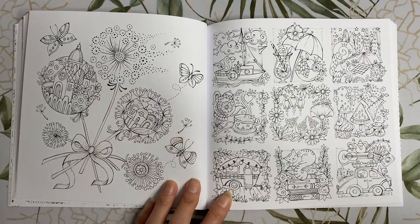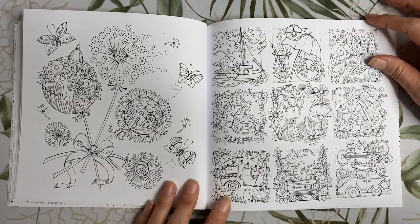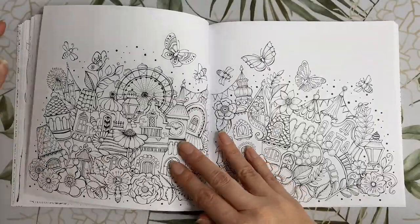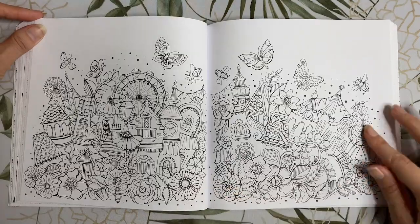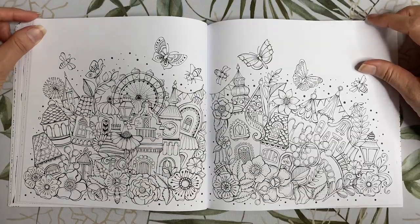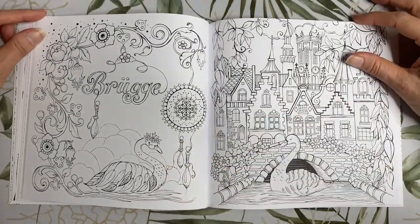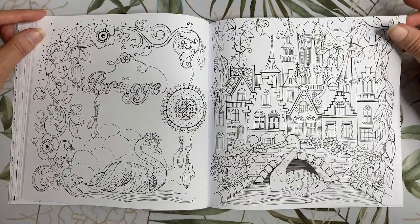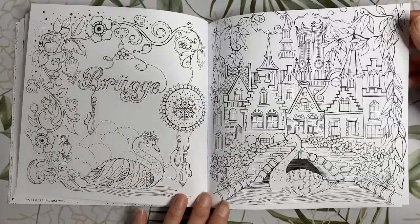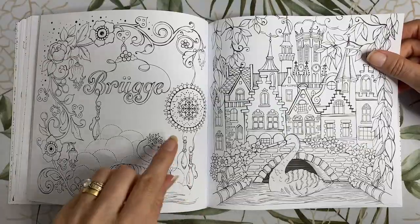Here we have some dandelions with some scenery inside a few of them and another page of little pictures to colour. We have a double page with lots of buildings and flowers and some rather giant bugs to colour as well — this is giving me spring vibes. Next we are in Bruges with these magical swans and a beautiful little village behind — this is very Disney princess. I'm not sure what these little things hanging down are, whether they're bottles — she looks like she's got some twine wrapped around the top.